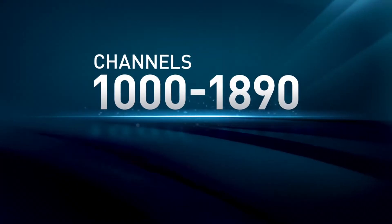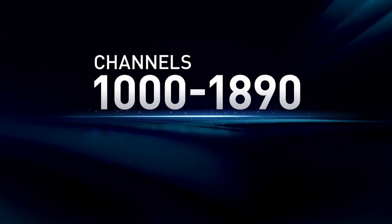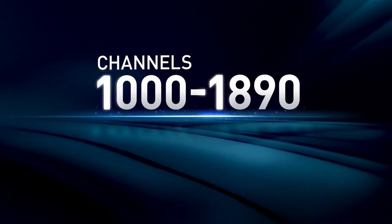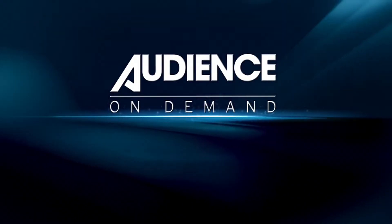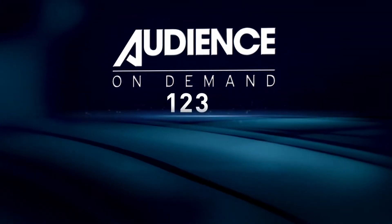We've also created specific on-demand channels for all your favorite networks. They're easy to find because they're numbered just like their DirecTV broadcast channels, but with a one in front. Let's say you missed an episode of Kingdom on Audience. Instead of waiting for a rerun, tune to Audience On Demand, located at 1239.